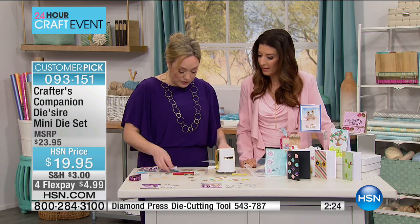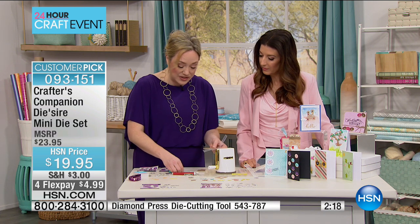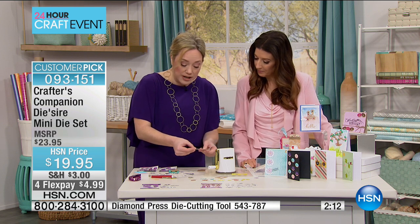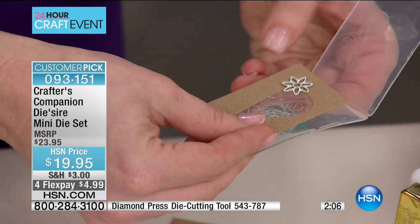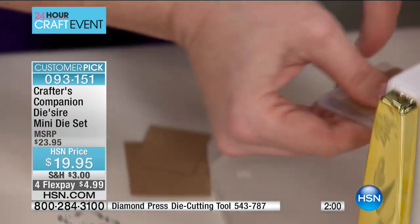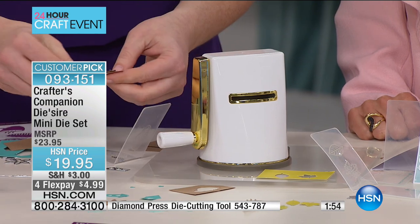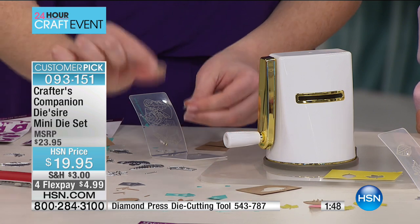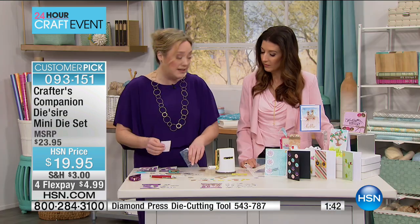We've all got little bins full of scrap papers — these are perfect for the mini dies. You're going to put four or five of these dies onto a piece that might otherwise go in the garbage. Because I've got great shapes normally only found in large dies, now available in the mini, I can literally use up all those pieces that might have otherwise gone in the garbage — and I'm getting embellishments I can use in shaker cards.